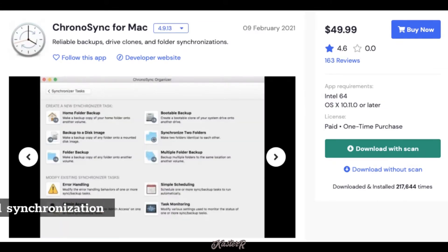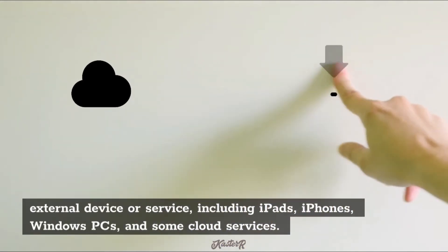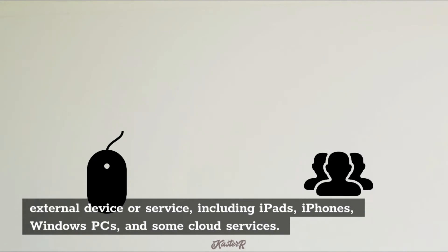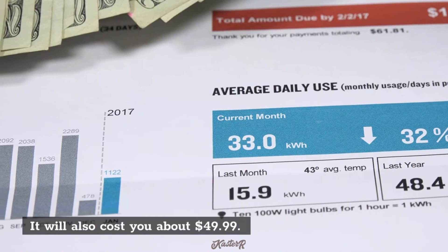ChronoSync includes both backup and synchronization capabilities. It allows you to backup to almost any external device or service, including iPads, iPhones, Windows PCs, and some cloud services. It will also cost you about $49.99.